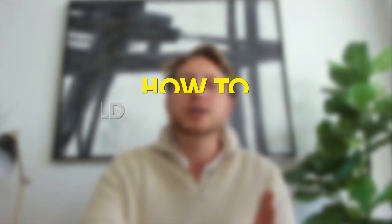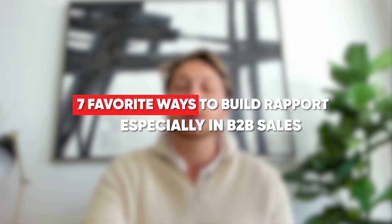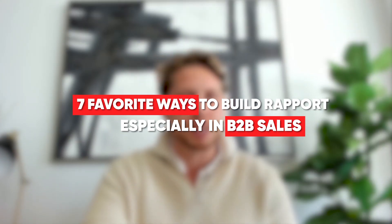Do you know what the secret to building trust on every sales call is? It's knowing how to build rapport. Here are my seven favorite ways to build rapport, especially in B2B sales.